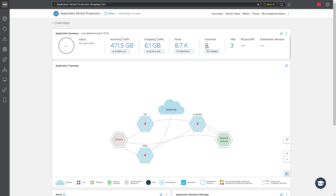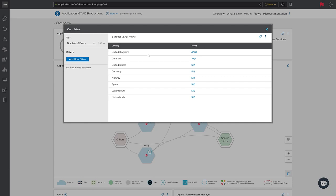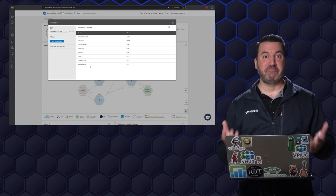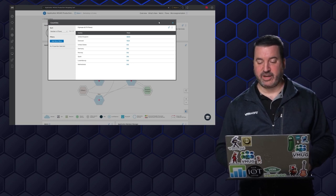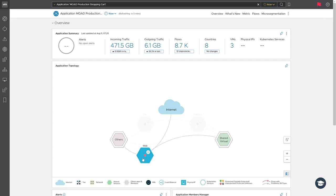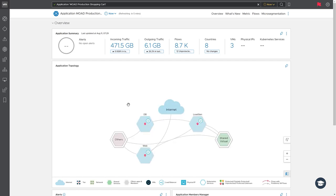We have traffic coming from eight countries — our Moad production shopping cart web front-end is getting hit from the United Kingdom, Denmark, US, Germany, Norway, Spain, Luxembourg, and the Netherlands. So Moad is growing globally. Down here we can see the virtual machines — we have our web tier that talks to the internet, our database tier, and our load generator. That's all looking pretty good. And if I go down a little further, I can take a look at the micro-segmentation here.